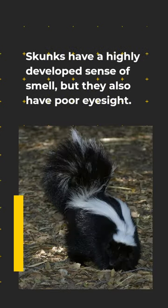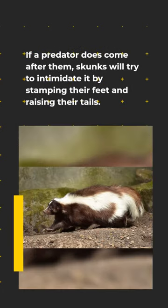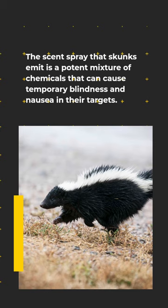Skunks have a highly developed sense of smell, but they also have poor eyesight. If a predator does come after them, skunks will try to intimidate it by stamping their feet and raising their tails. The scent spray that skunks emit is a potent mixture of chemicals that can cause temporary blindness and nausea in their targets.